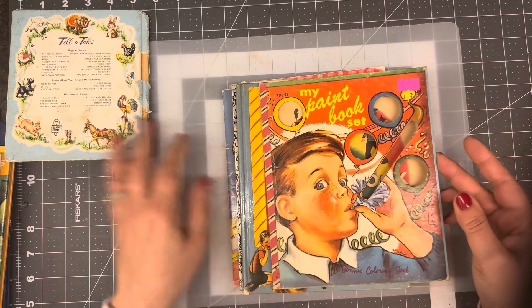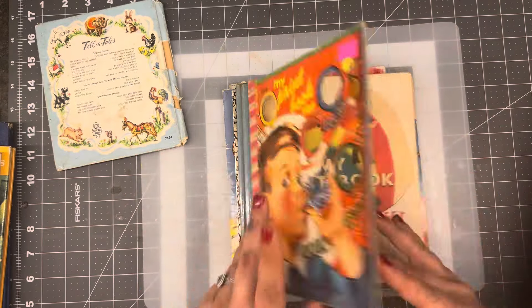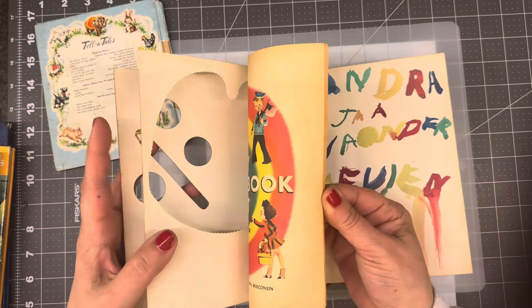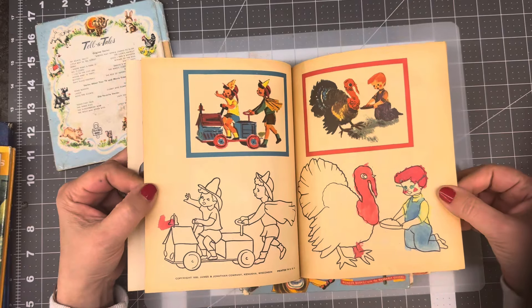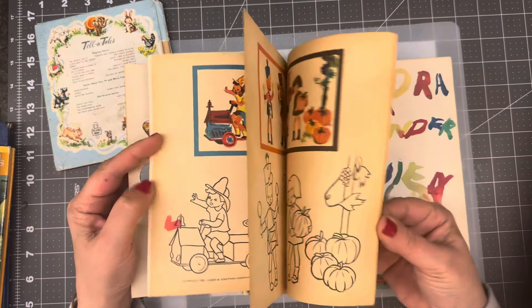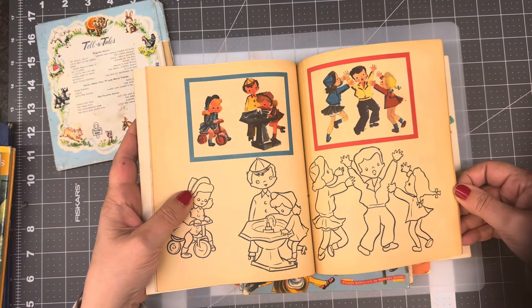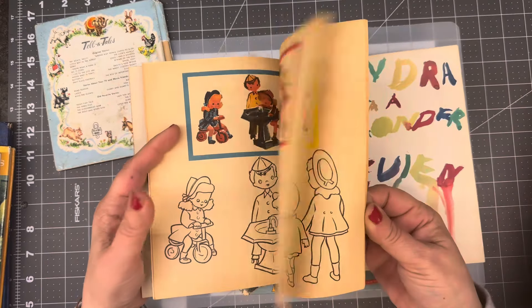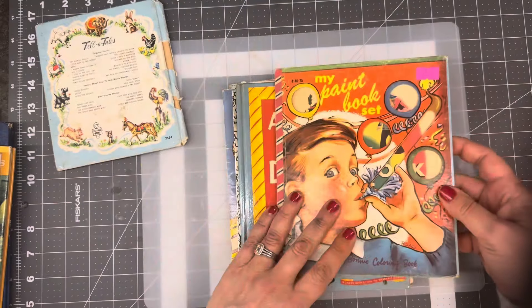The paintbook set — where did I get this? This was from a while ago at a thrift store I don't go to often. This is from 1950, but I like this for my art journals. Sometimes they have a few little vintage books and such, and I was happy to pick this up.